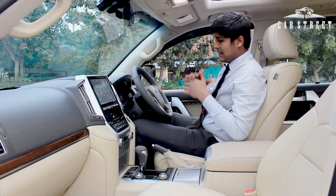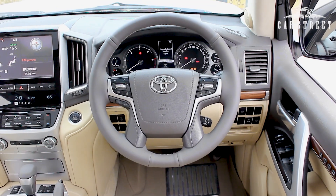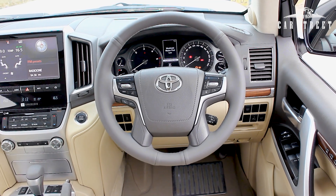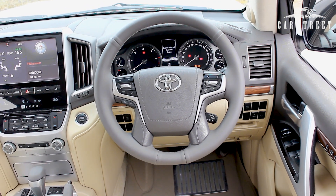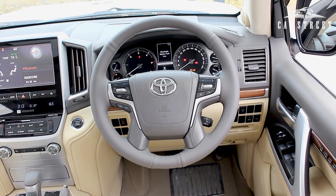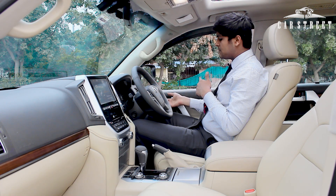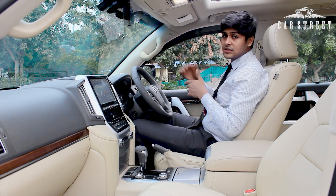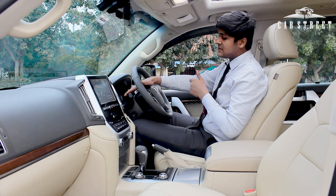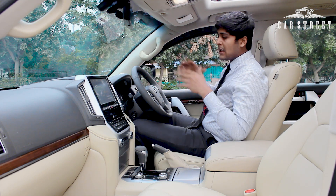The steering wheel comes with shiny grey leather wrapping and a very shiny Toyota badge. It has controls for the infotainment system on both sides, garnished in chrome. There is a lever behind the steering wheel on the right side to access the cruise control system, and also on the right side, a lever for the lighting functions. On the left side, we have the lever for the washer system.